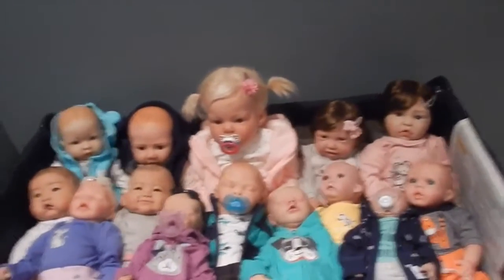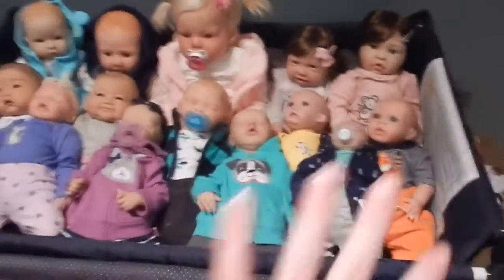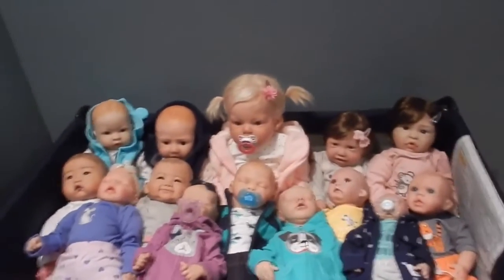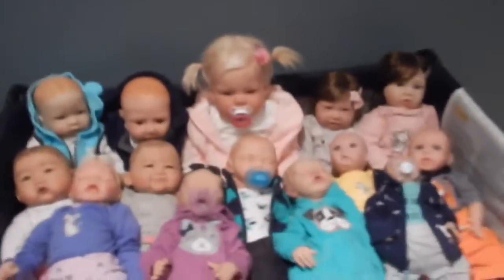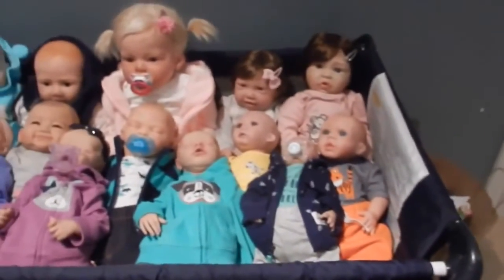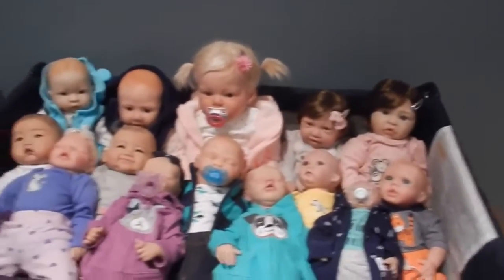Hello everyone, welcome back to my channel! Today I'm here with all of my reborns for a collection update. I took a picture of them for my intro, which is why I have them all like this. I have 14 in total — nine are from Paradise Galleries and the other five are from other places. I'm going to go in the order that I got them.